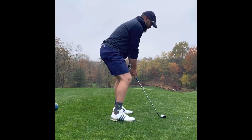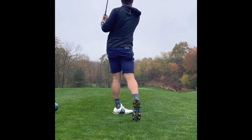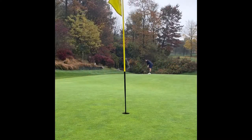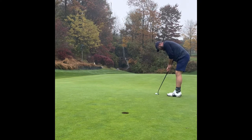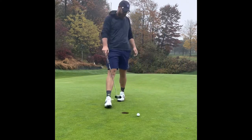Third hole, very short and tricky par 3. Don't miss left, don't miss long, don't miss right. I was between clubs and went with the one that would get me on the middle of the green. Just so happened to suck it back a little too much, and had a long putt — probably about 74 feet, I paced it off. Came up woefully short and was not able to make the par putt. 3-putt. Back to even.